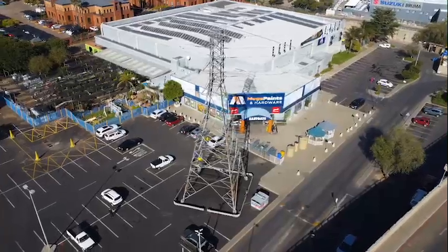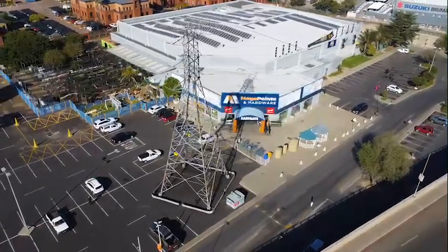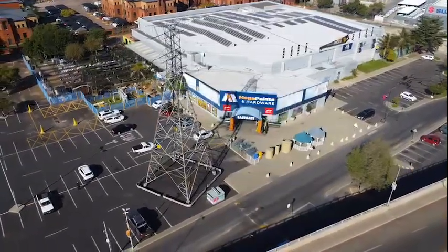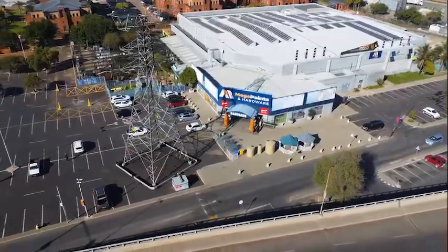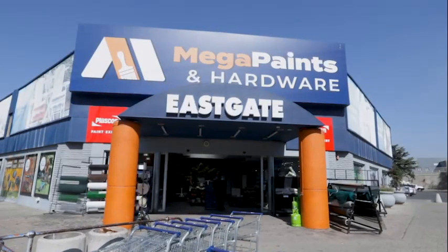Powered by Plascon, today's handy hero comes from Mega Paints and Hardware in Eastgate, Johannesburg — a Plascon paint expert store and member of Paint Club. This is Mega Paints and Hardware in Eastgate.